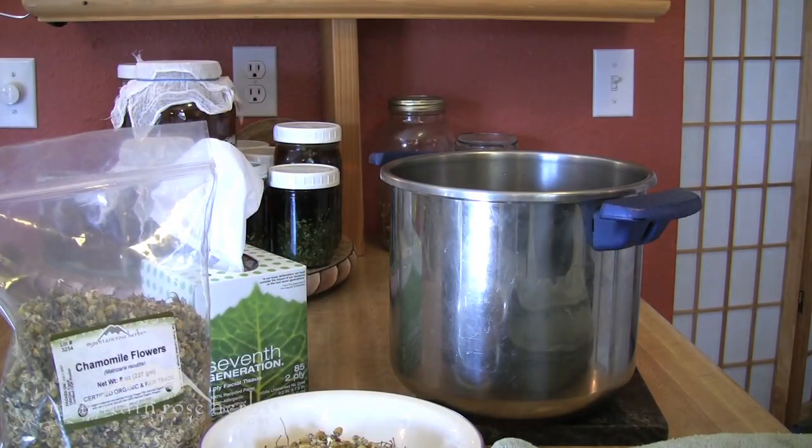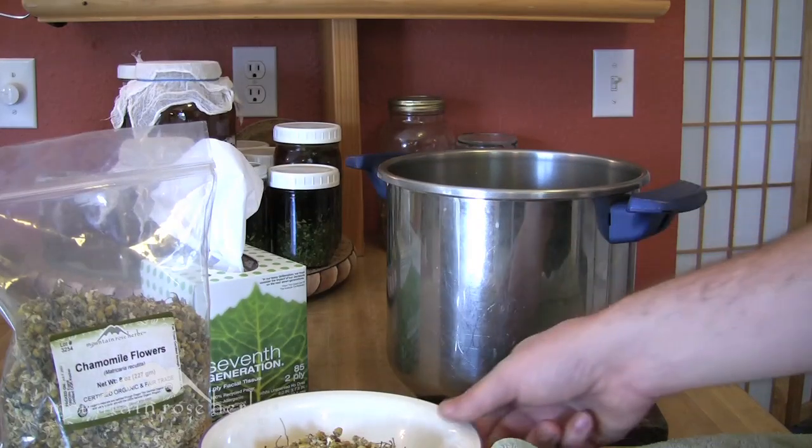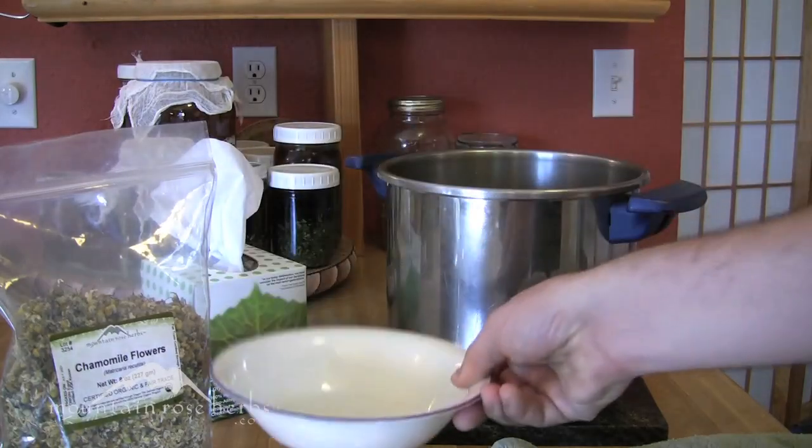What I did was bring two quarts of water to a boil in a large pot, then remove it from the heat. Then I take my half ounce of chamomile flowers and put them in the hot water.